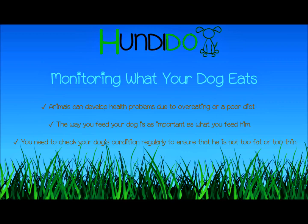Good feeding habits — the way you feed your dog is as important as what you feed him. Set regular meals, make sure you wash the feeding bowls before every use, and clear away feeding bowls when your dog is finished eating, especially if feeding moist, canned, or homemade foods.